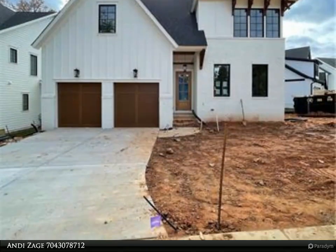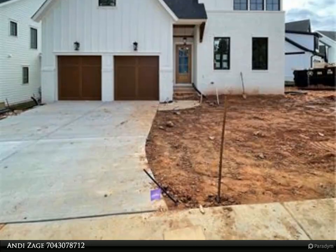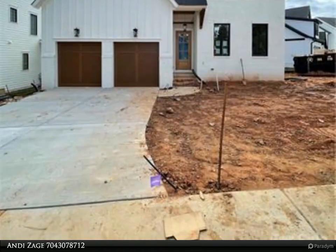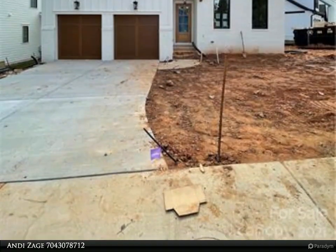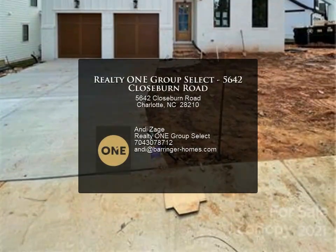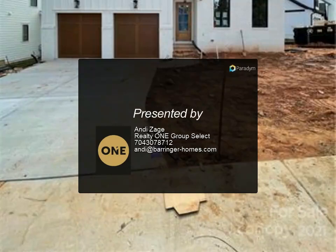Located in the heart of South Park, close to South Park Mall, Park Road Shopping Center, and only five miles to City Center Charlotte. The backyard is perfect for adding a pool after closing. This is the last of four homes that Behringer Homes has built — it won't last long.